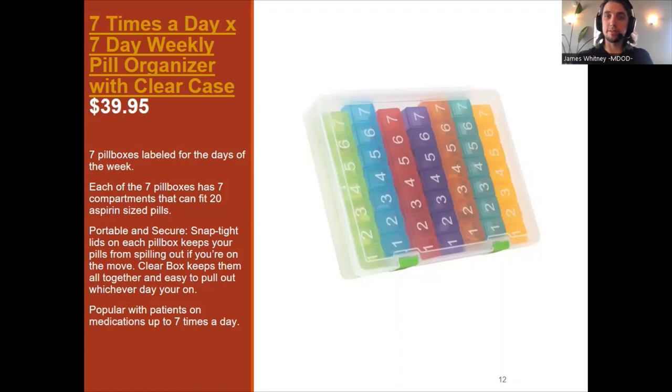Here's another one that has seven days of the week, but each day gives you seven different compartments — so if you have to take seven different medications or at seven different times of day, it gives you more organizational boxes. That's 49 boxes for one week, and each day is a different color to help you stay organized on what day it is. Something like this costs $39.95.